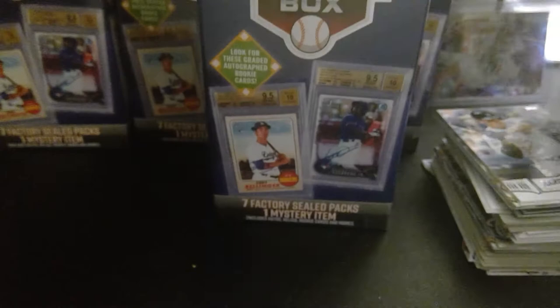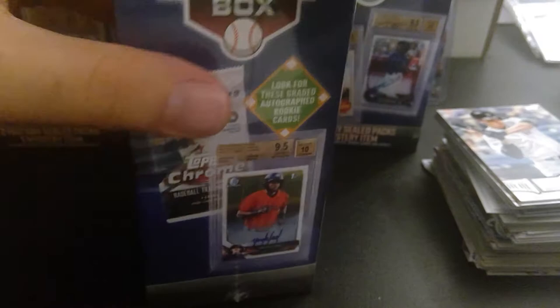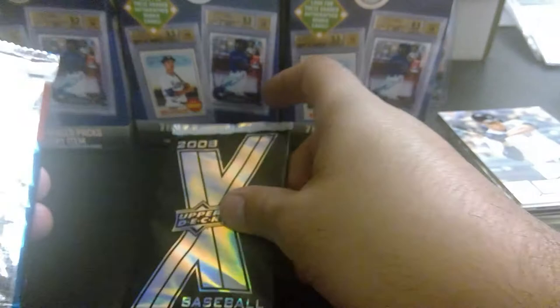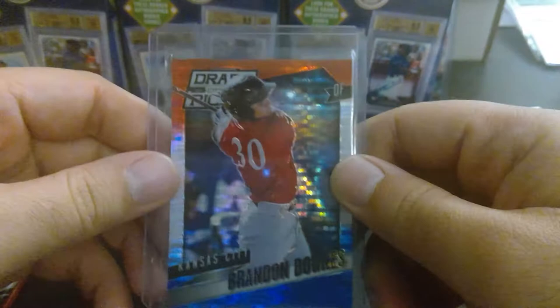Box number three — gonna be halfway there after this. Do we have the same assortment of packs? No graded card. Oh my God, we've got another one of these sticker collections — that means we've got a Babe Ruth on the other end. He's hiding in here somewhere. There's the X pack, 2018 Series 1. There's the Babe. Heritage. Platinum. And who's our hit? We got Brandon Downs. Don't like these Panini draft pick ones.